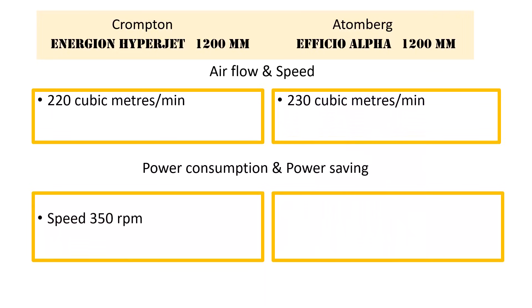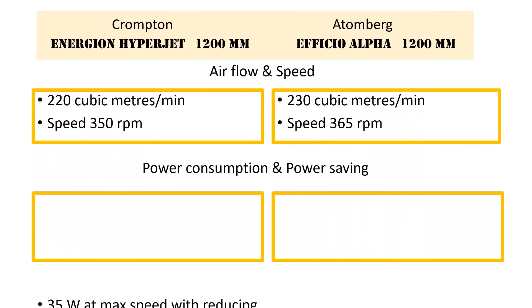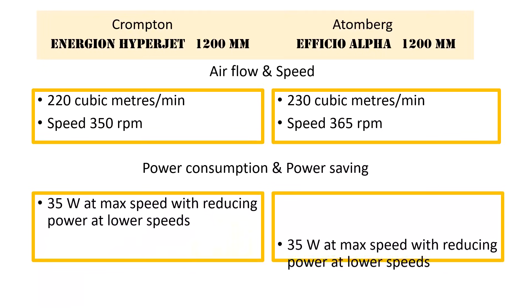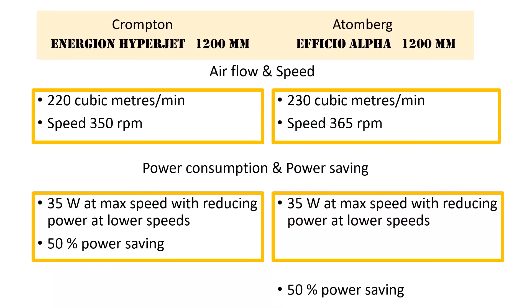The rotational speed of the Crompton is 350 RPM and the Atemberg is 365 RPM. Both the fans consume 35 watts at maximum speed and the power reduces as the speed reduces, resulting in a power saving of 50% in both BLDC fans as compared to normal fans.